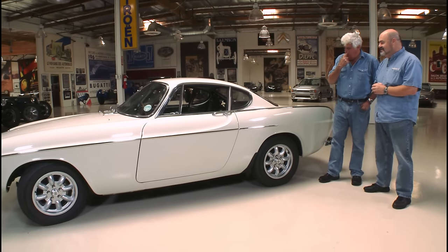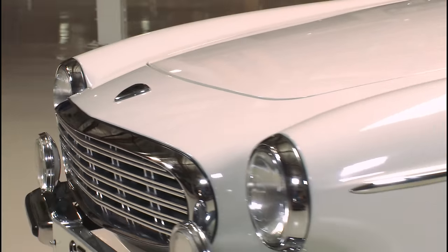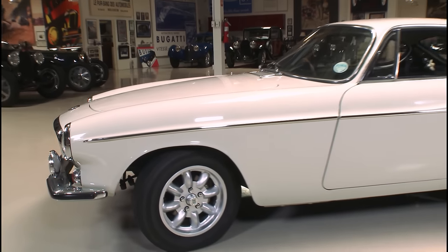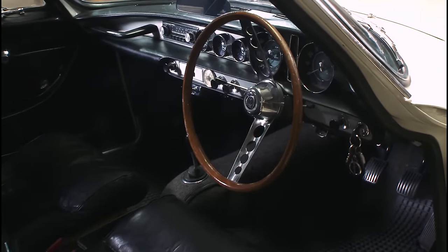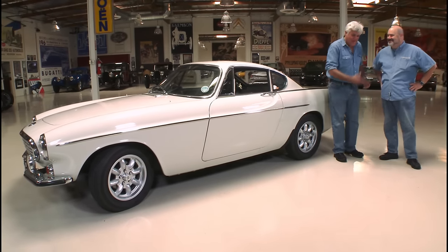It has a nice airy glass line — reminds me a little bit of a Karmann Ghia. It's not really a sports car; it's more of a grand touring car. It's zippy, it handles nice, the engine is very robust, but you wouldn't call it a pure sports car. That's the way my mom would review a car — 'it's zippy.' I haven't heard that word used to describe a car in a long time.